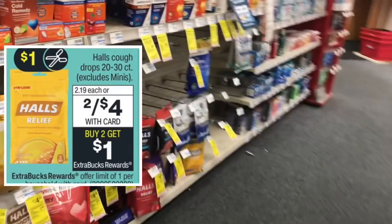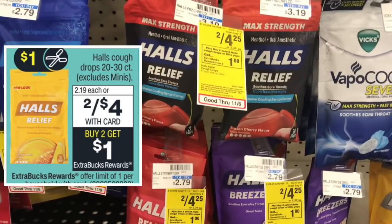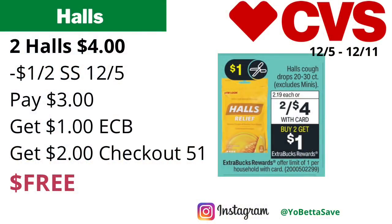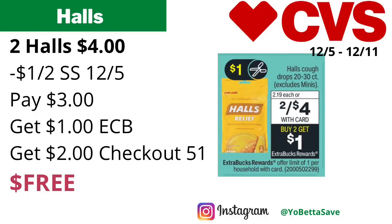Halls cough drops in 20-30 count (excluding minis) are on sale two for $4 or $2.19 each — buy two, get $1 back in ECBs, limit one. Grab two totaling $4, use a $1 off two coupon from SmartSource 12/5. Check Coupons.com and the CVS app for printable or digital coupons. You'll pay $3, get back $1 in ECBs, then submit your receipt to Checkout 51 for $1 back on each — $2 total from Checkout 51 — making the final cost free.